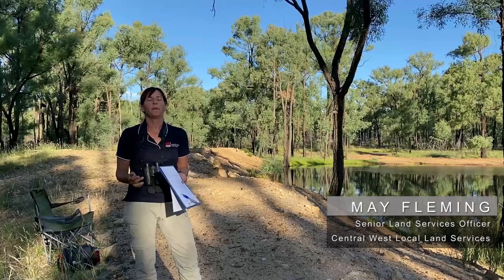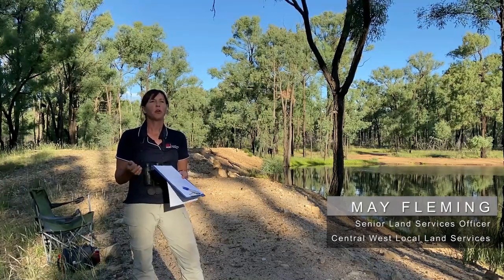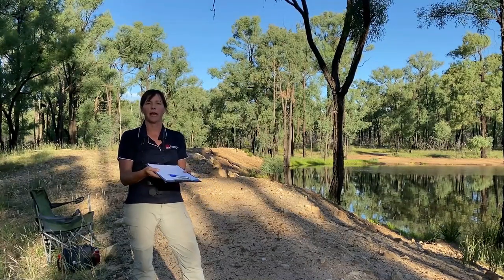If you are watching this clip, it means that you are interested in surveying glossy black cockatoos, or you have actually registered for the Great Inland Glossy Count.